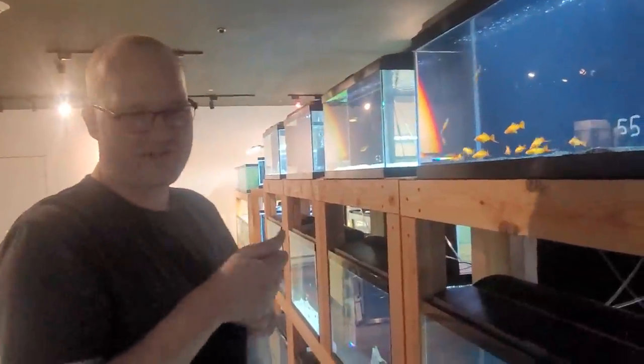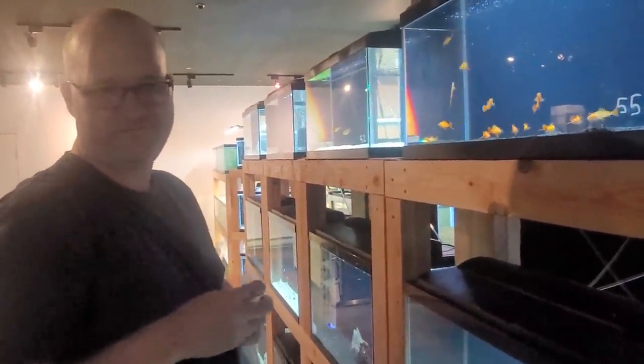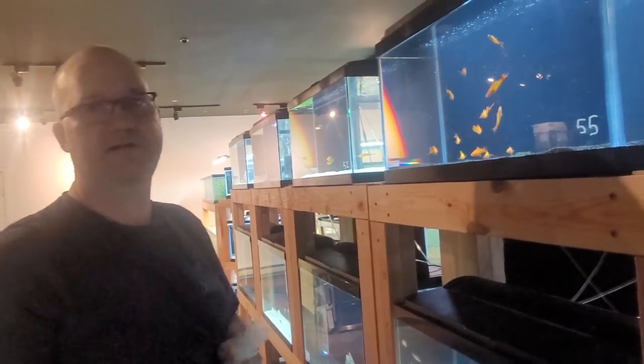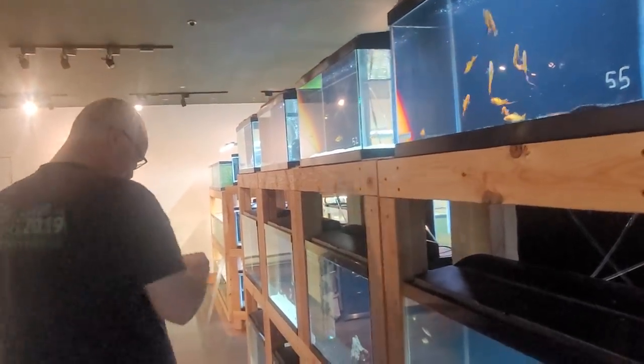Those are killifish from western Africa. They're a non-annual so they'll live about three to four years. The males have a reputation for being really vicious, but that's not true — they just show off for each other and chase each other around but never actually make contact. It's all bark and no bite.